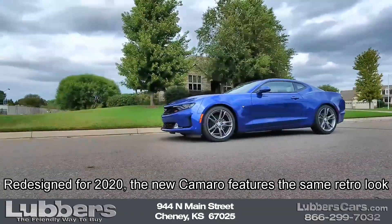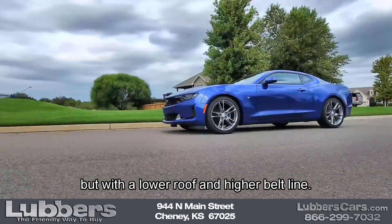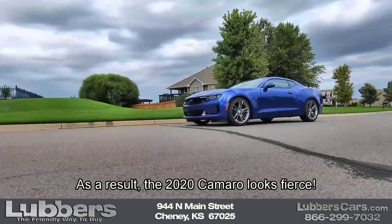Redesigned for 2020, the new Camaro features the same retro look but with a lower roof and higher beltline. As a result, the 2020 Camaro looks fierce.